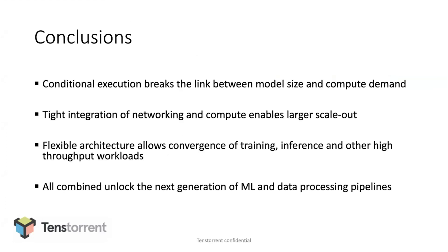In conclusion: with conditional execution, we aim to break the link between model size and compute demand — models are going to keep growing, but we don't want to keep growing the computers in a directly proportional sense. We went after tight integration of networking and computing — as tight as we've ever seen — from the get-go, in order to enable massive scale-out. The flexibility of our architecture enables running training, inference, and other data-centric workloads in full pipelines on our architecture without having to exit onto other types of machines. All of this together we hope is going to unlock the next generation of machine learning and data processing solutions. Thank you.